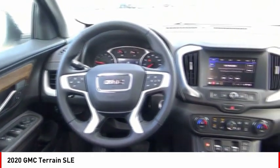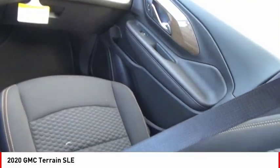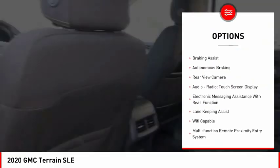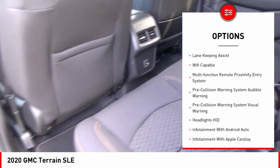And an EPA-estimated 32-highway MPG is not bad either. Here are some of this vehicle's great options: power windows with safety reverse, active grille shutters, traction control, stability control, power brakes, and braking assist.